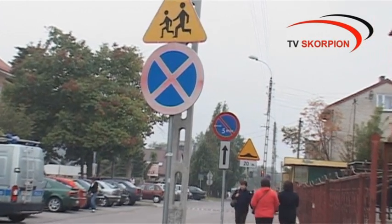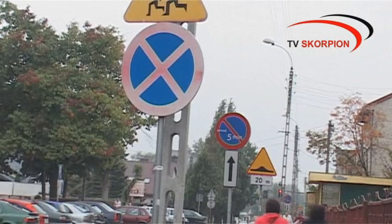Oba znaki są ważne, to musimy pamiętać, że te znaki dotyczą zakazu zatrzymywania się i postoju. Pierwszy znak, tak zwany B36, mówi o zakazie zatrzymywania się i postoju, czyli za tym znakiem nie możemy się w ogóle zatrzymywać. Jeżeli nie możemy zatrzymywać, to nie możemy też kontynuować postoju.